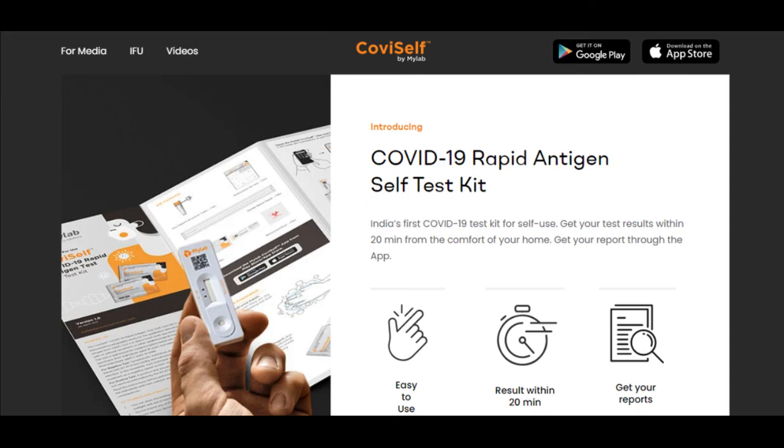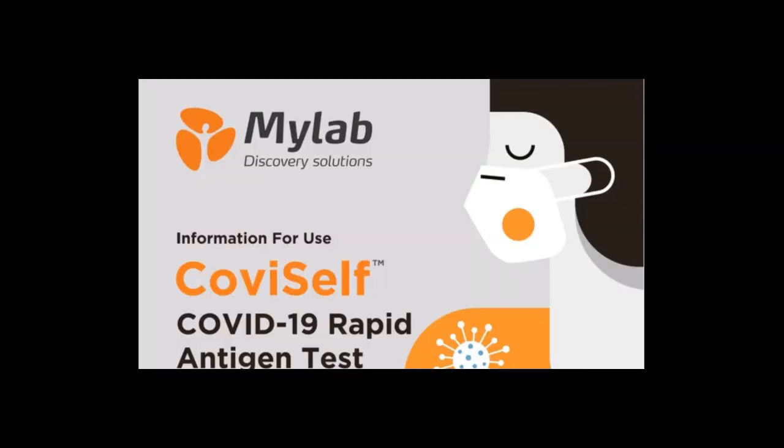You can also check the official YouTube channel for more information. For bulk orders, you can contact wholesale retailers. To get the kit from a medical shop, you can inquire directly. Please like this video and subscribe to the channel.